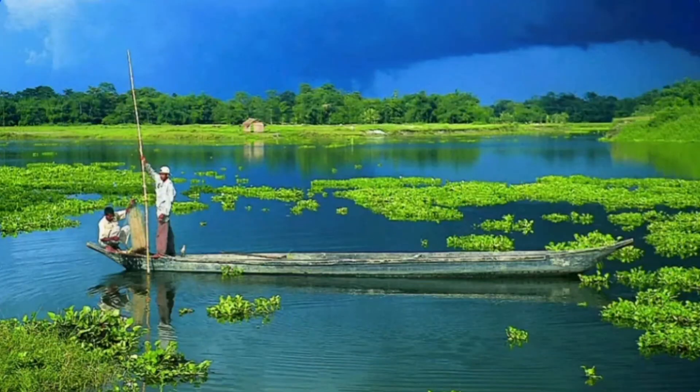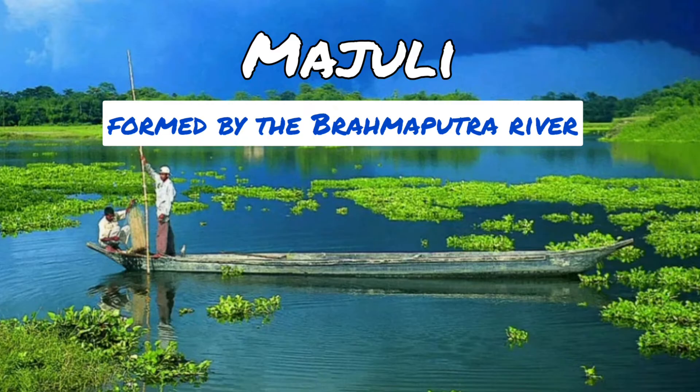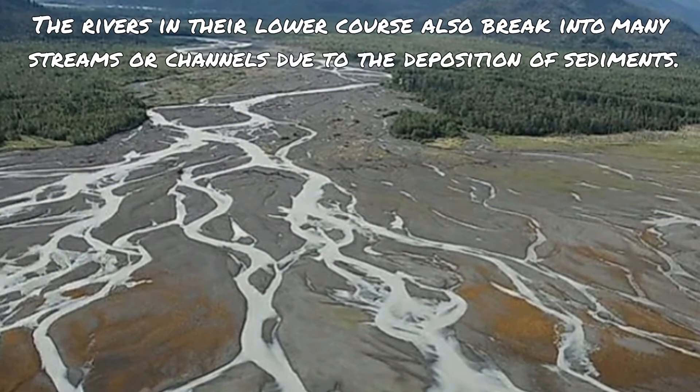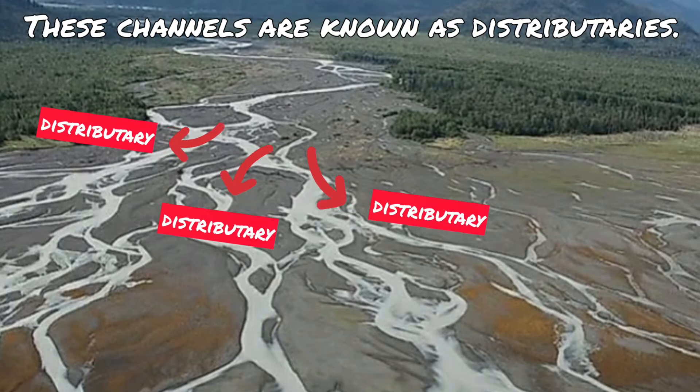Do you know the world's largest inhabited riverine island is in India? Its name is Majuli, and it has been formed by the Brahmaputra River. The rivers in their lower course also break into many small streams or channels due to the deposition of sediments. These channels are known as distributaries.